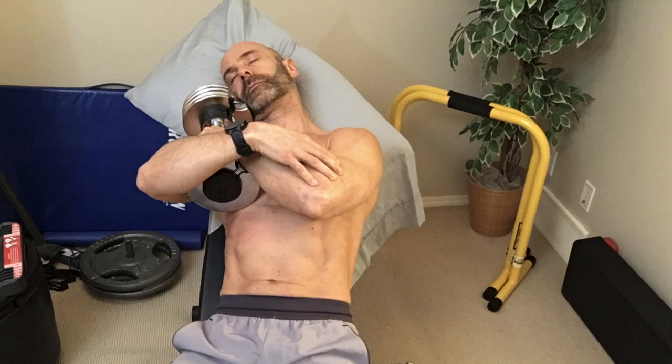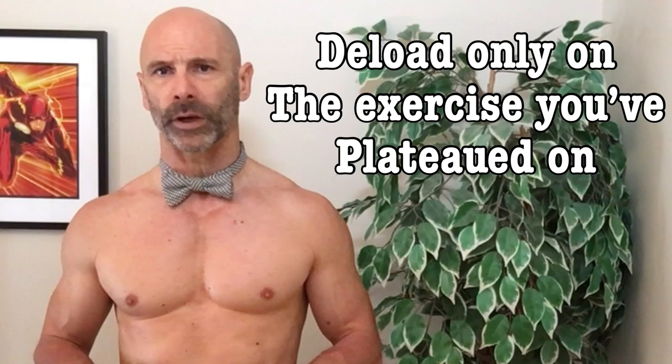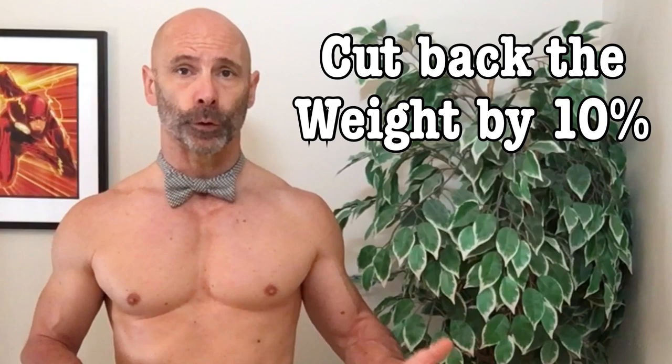While the theory is that you'll slowly keep adding weight to the bar forever, the reality is you'll eventually hit a plateau and need to make a change. The first thing you should do is take more rest time between sets to help you more fully recover. Then, if by the third workout you still haven't progressed, they suggest you do a deload, but only on the exercise you're no longer progressing on — cut back the weight by 10%, then slowly start to work your way back up again.